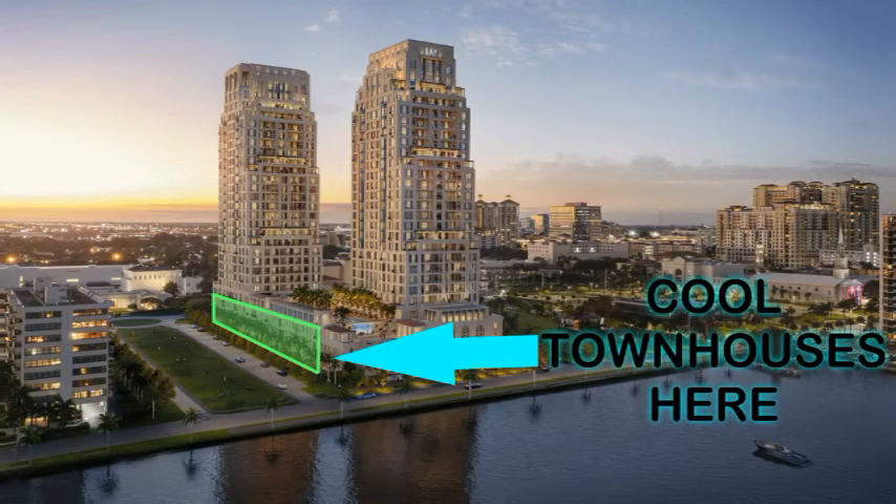South Flagler House townhomes are three-story homes that range from four to seven bedrooms, designed to combine the best qualities of single family and condominium living. Townhomes will have a private two-car garage within the parking podium.